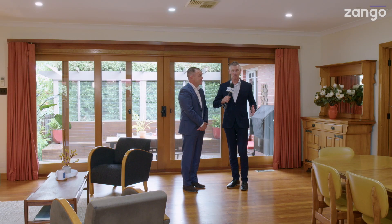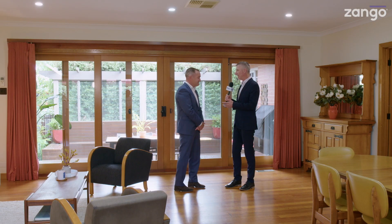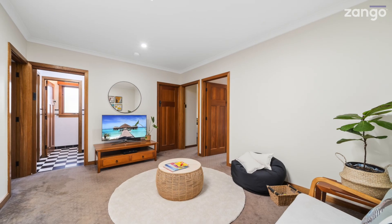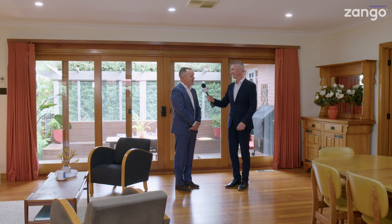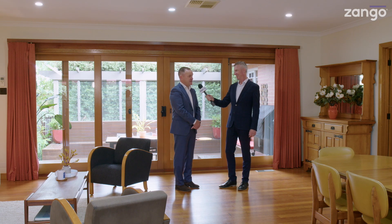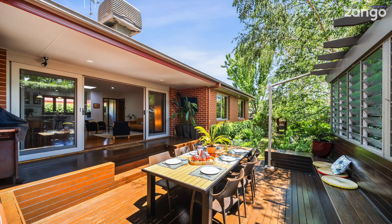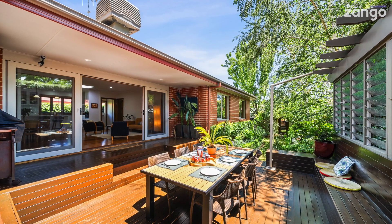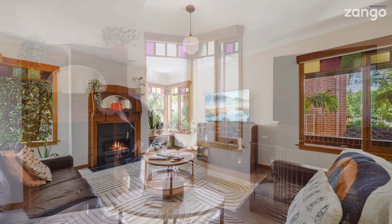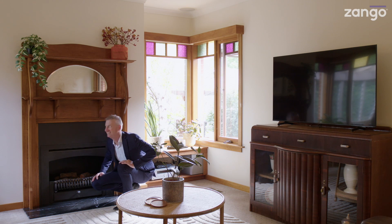We're in a beautiful living space right here with the outdoor area behind us. There are separate living areas for the kids and the parents, which is always a plus. Part of the design caters not only for the owners but for when grandkids come to stay. They can be out the back in the quiet area, while the parents have their own front lounge room that gets beautiful morning sun, with a beautiful open fireplace as well.